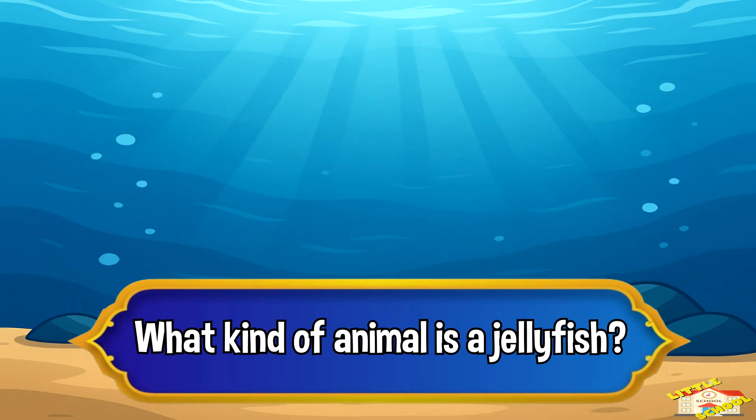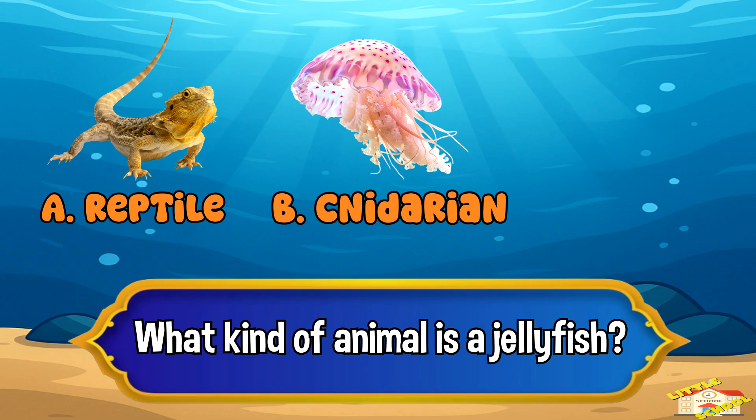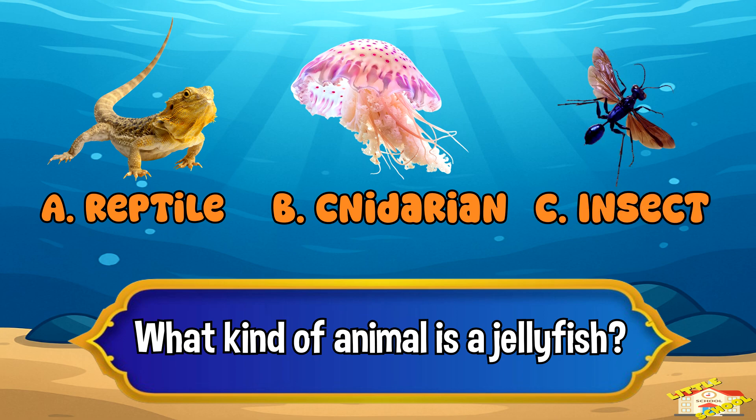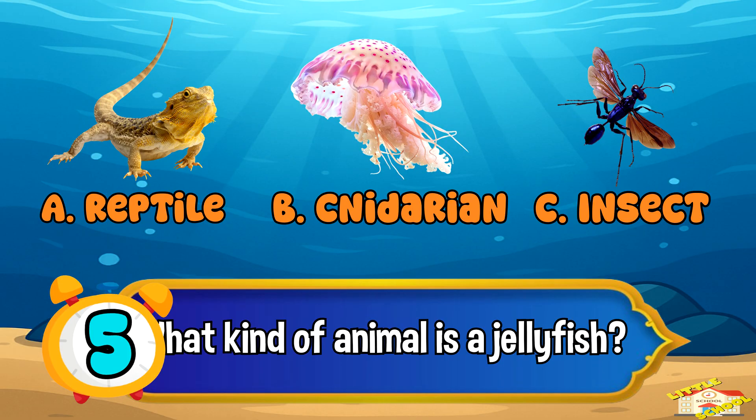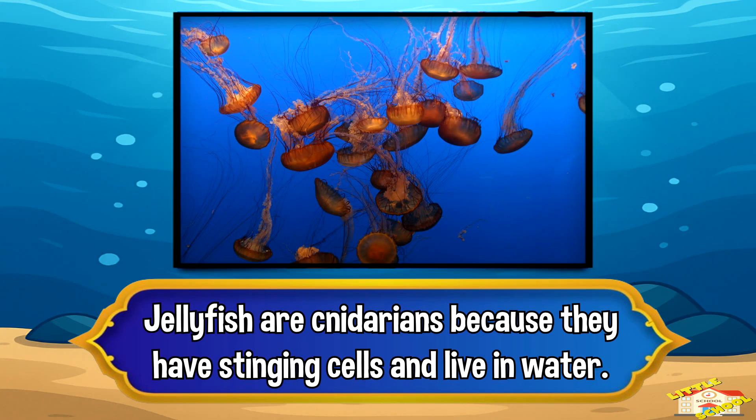What kind of animal is a jellyfish? A: a reptile, B: cnidarian, or C: insect? The answer is letter B, cnidarian. Jellyfish are cnidarians because they have stinging cells and live in water.